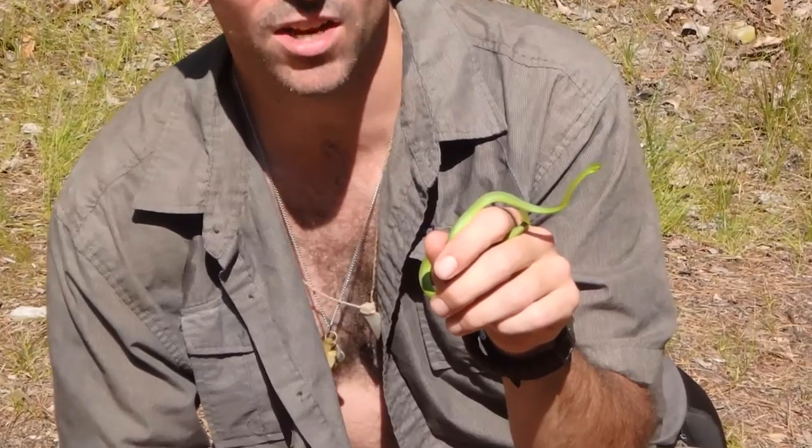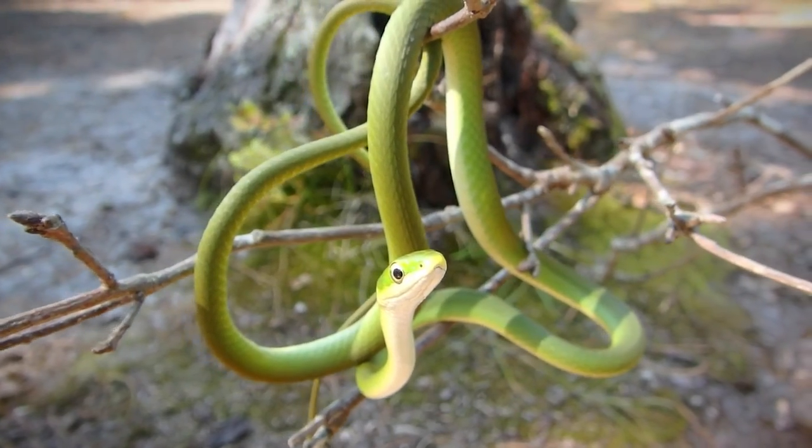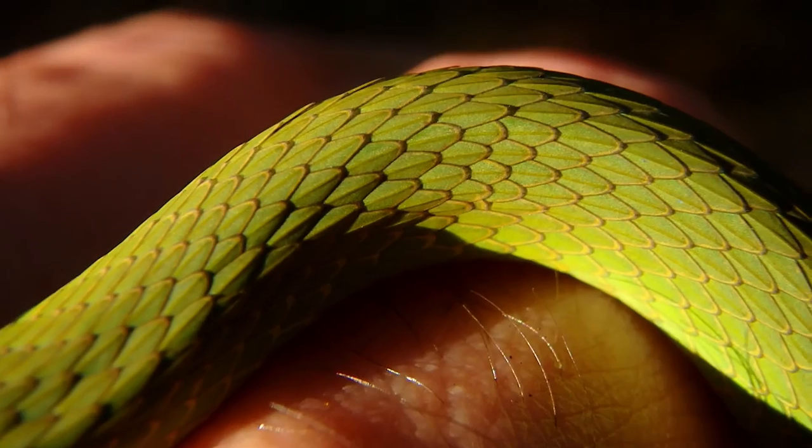We look closer and it wasn't a greenbriar stem — it was a rough green snake. Really cool snakes. This is just a young one; these snakes grow up to three feet long. You can tell the difference between a rough green snake and a smooth green snake from their scales — the rough green obviously has keeled scales, whereas the smooth does not.